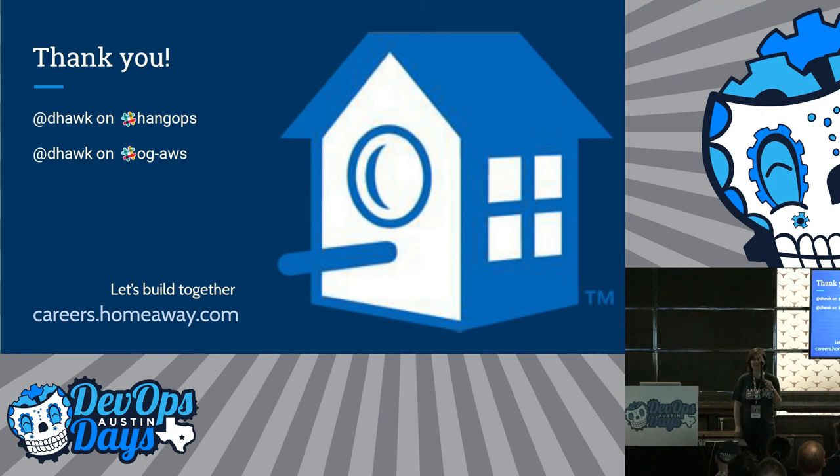Thank you all for listening to my quick story. You can find me on Slack — I'm D-Hawk on Hangops or the Open Guide to AWS.